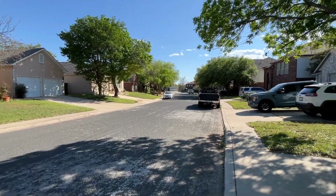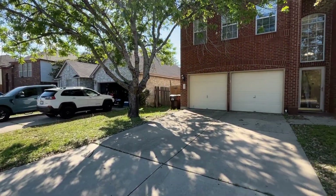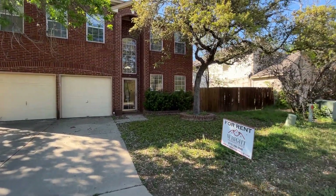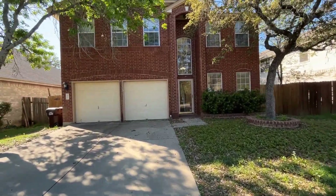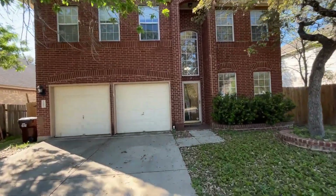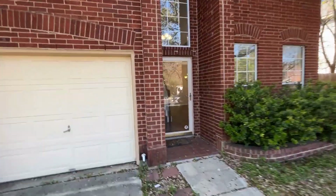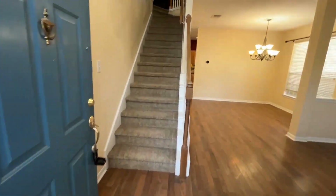This home offers easy access to Lackland, the 151 business corridor, 1604 shops, SeaWorld, and many amenities. The home comes with a two-car garage and a beautiful glass door.